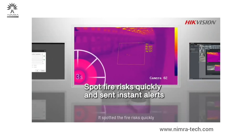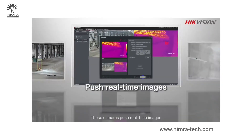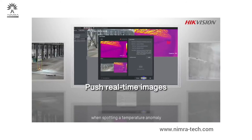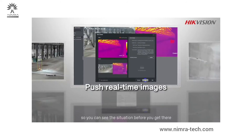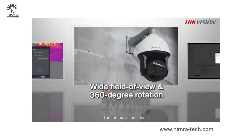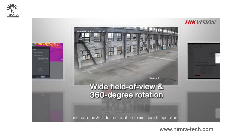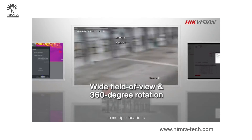It spots fire risks quickly and sends instant alerts, giving you enough time to respond. These cameras push real-time images upon spotting a temperature anomaly or fire, so you can see the situation before you get there. The thermal speed dome has a wide field of view and features 360-degree rotation to measure temperatures in multiple locations.